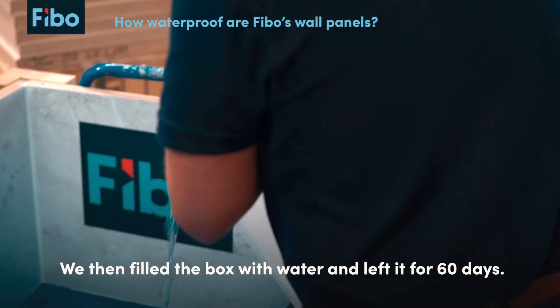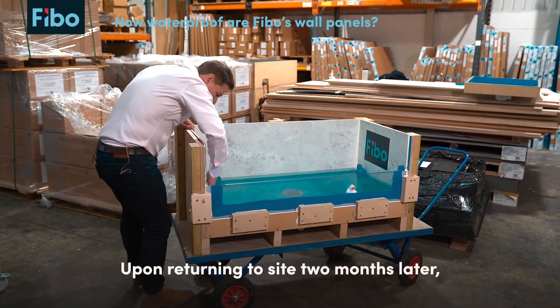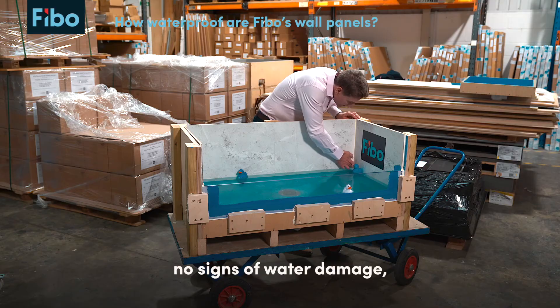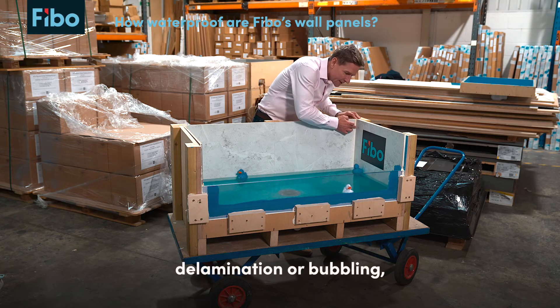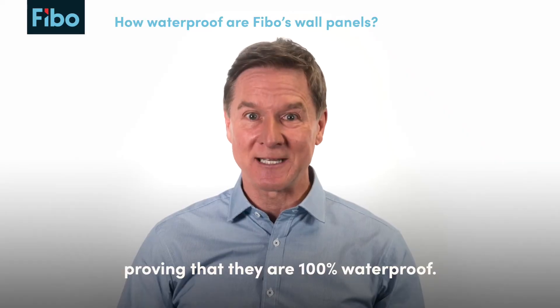We then filled the box with water and left it for 60 days. Upon returning to site two months later there were absolutely no leaks, no signs of water damage, delamination or bubbling — proving that they are actually 100% waterproof.